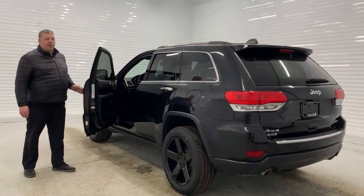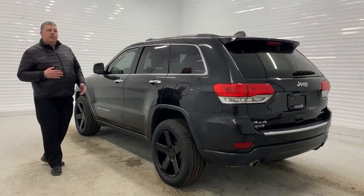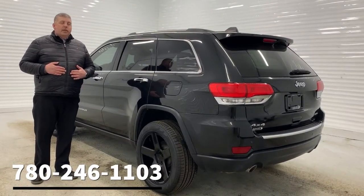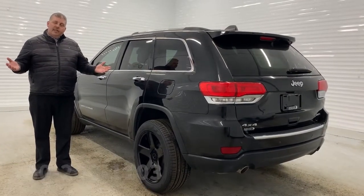This Grand Cherokee is loaded and really affordable. If you have any questions or would like to take this beautiful vehicle for a test drive, give me a call at 780-246-1103. Once again, Mike Witts here from Sherrod Park Dodge — thanks for watching.